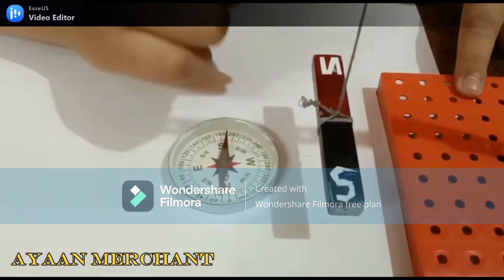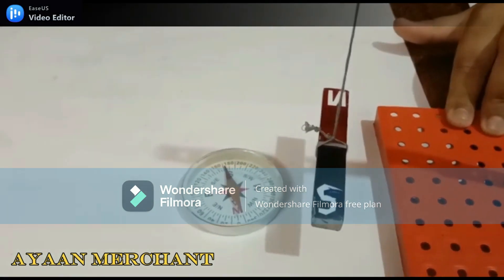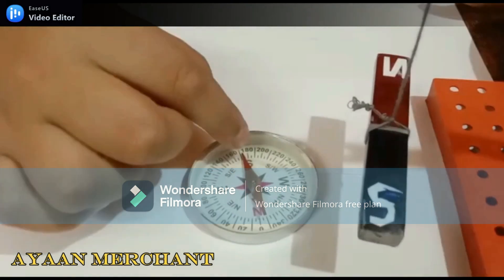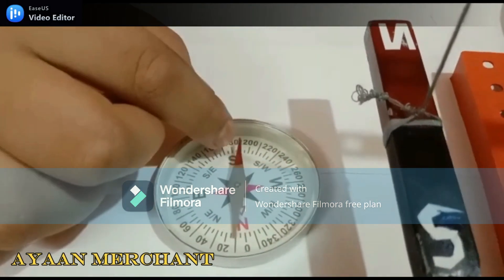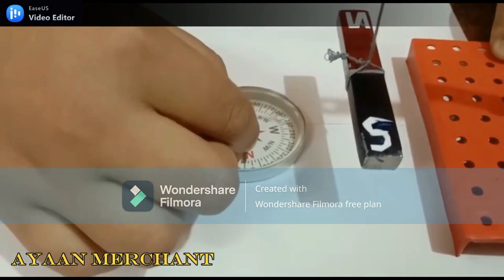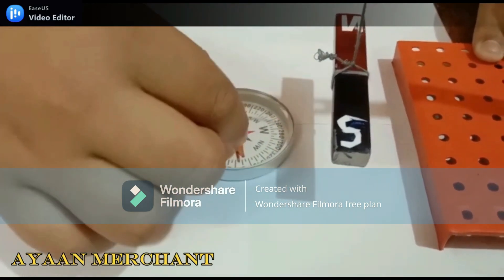The north pole is from the bar magnet. The north pole of the bar magnet faces the south pole of Earth's magnet, and the south pole of the bar magnet faces the north pole of Earth's magnet.